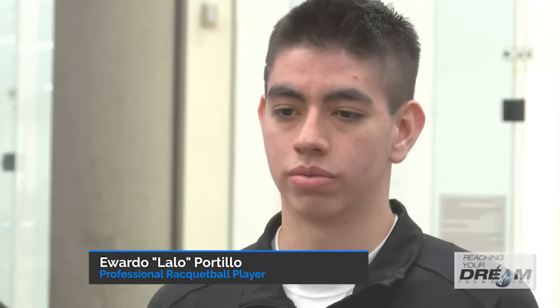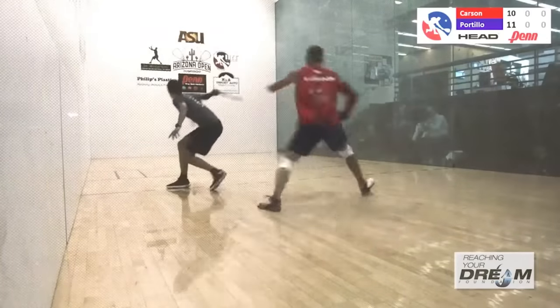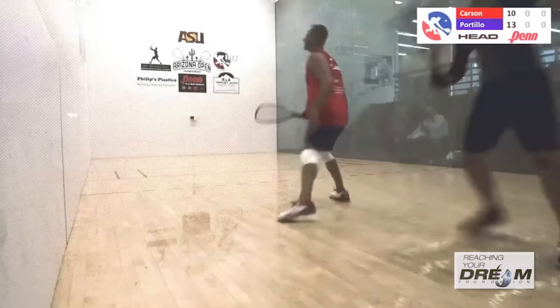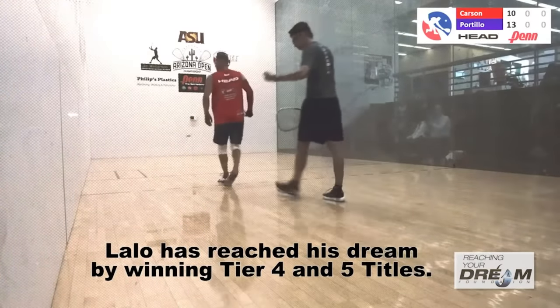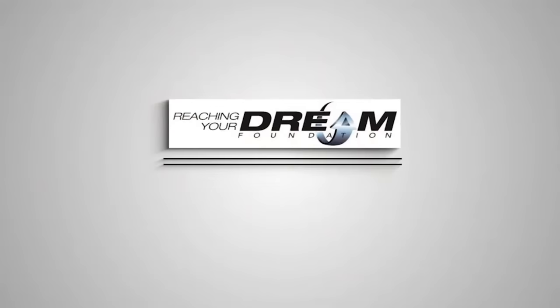RYDF helped us a lot with almost every tournament — with the hotel, that's one of the expenses. Without them, I don't think I could go to every tournament to play. I love racquetball and I want to be the best. I want to be one of the youngest players to ever win a title or the US Open.